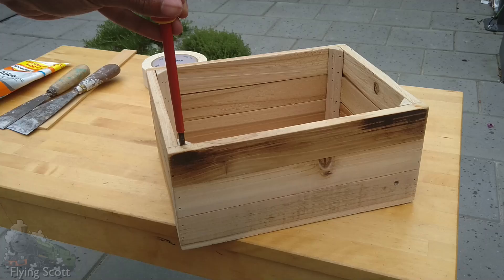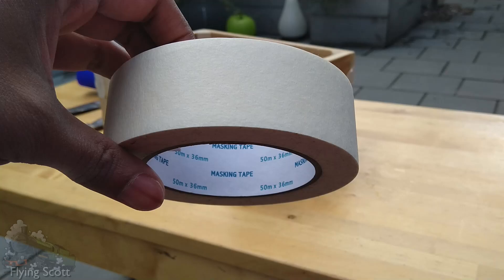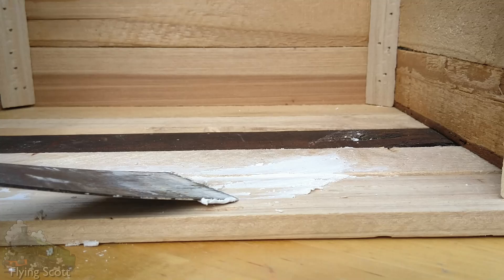I started with buying this crate. It was roughly four Union Coins, which should be around $1.50 by the time this video comes out. Then it was a case of filling up the gaps and waiting a day for it to settle. After doing so I sanded down the excess to get as smooth a surface as possible.